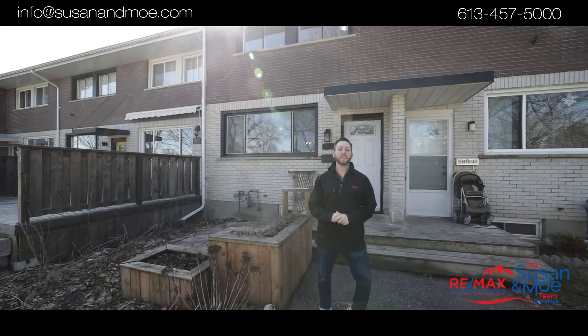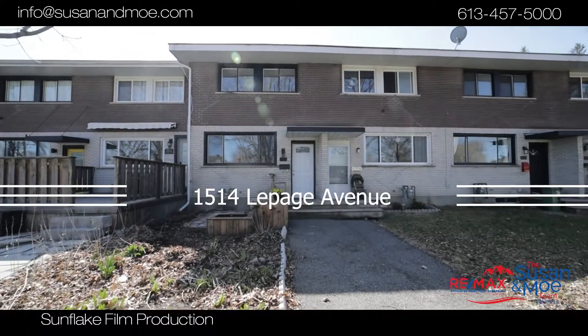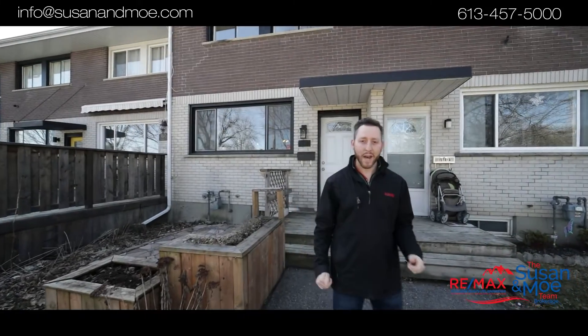Hi, it's Adam Garance from the Susan and Moe team here at the site of our latest listing. Located on a quiet street in Carlington, this urban gem is perfect for you. It's a three-bedroom, one-and-a-half bath, loaded with upgrades. Welcome to 1514 LePage.